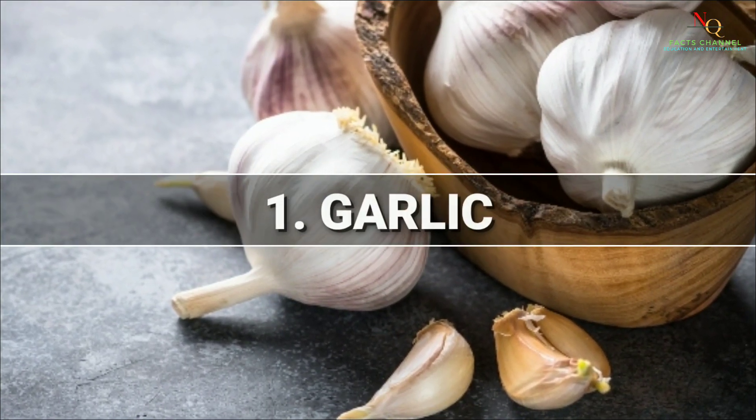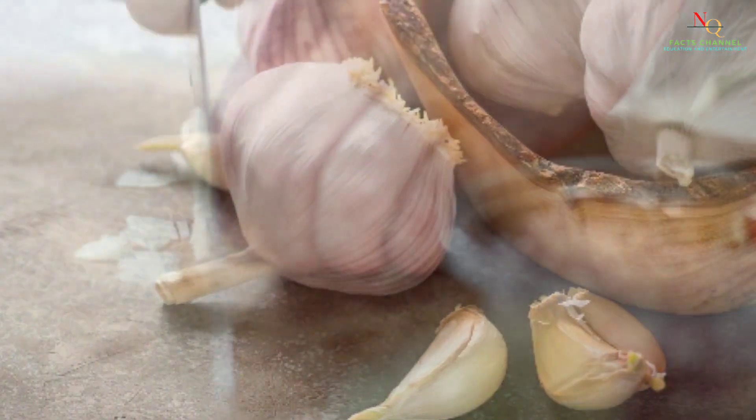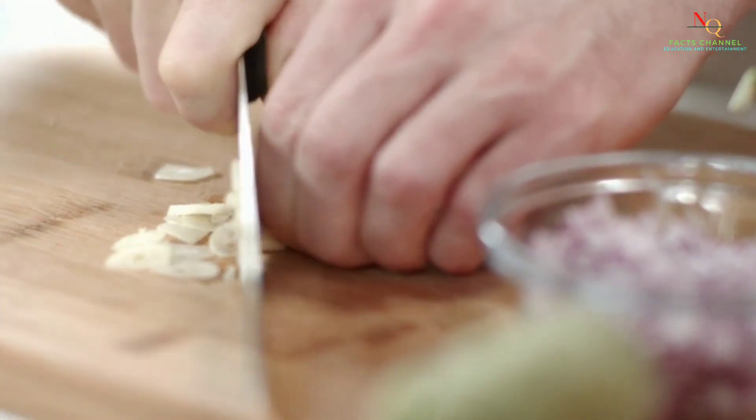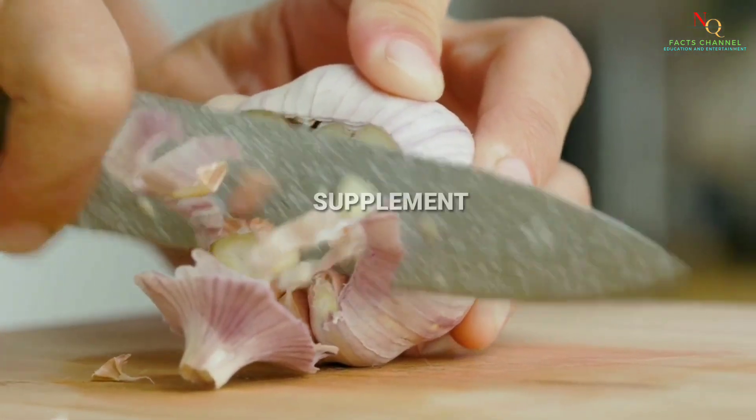First up, we have garlic. Garlic contains a compound called allicin, which has been shown to have immune-boosting properties. Add it to your cooking or take it as a supplement.